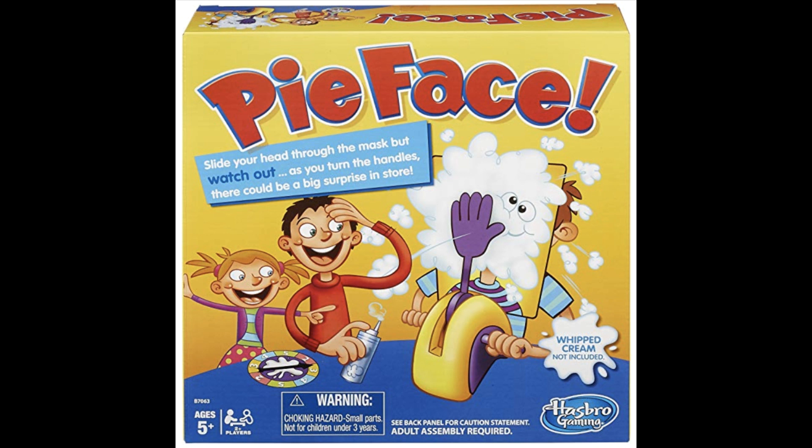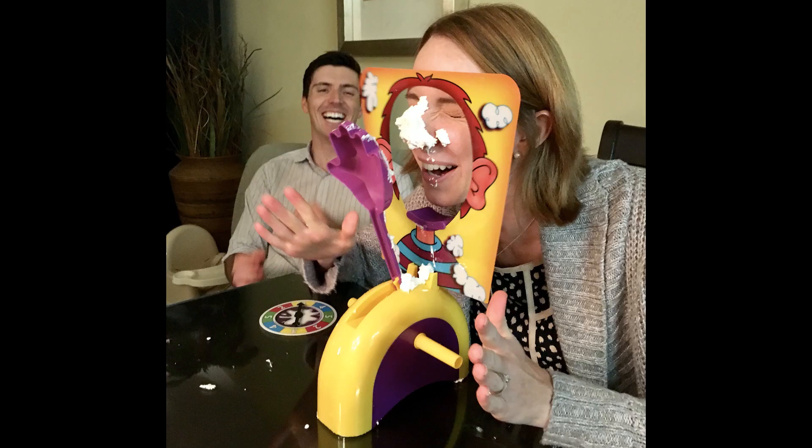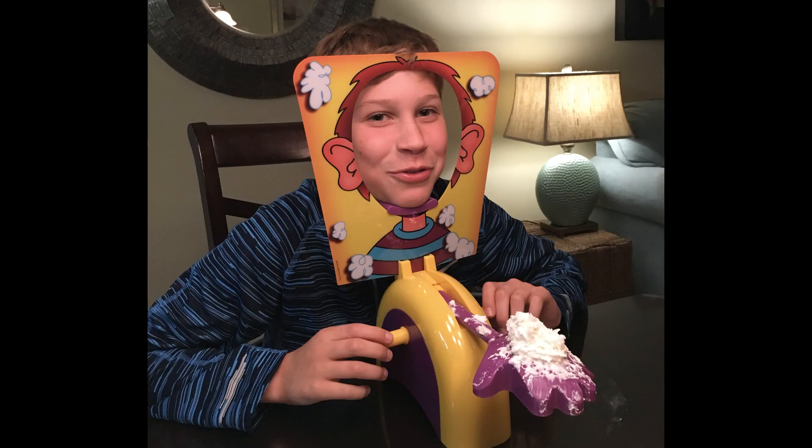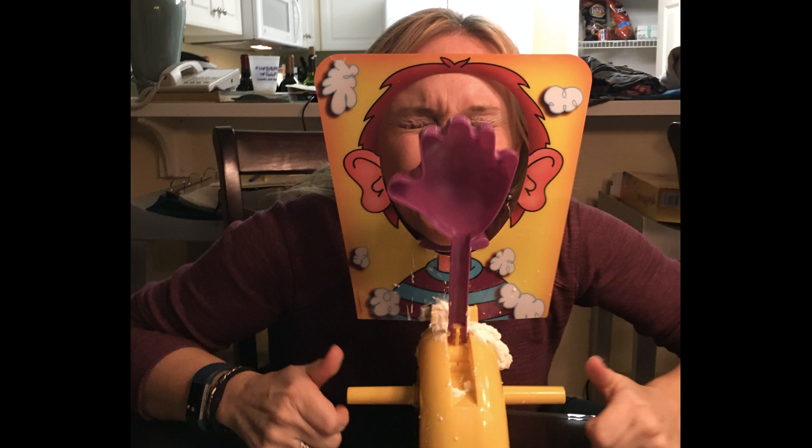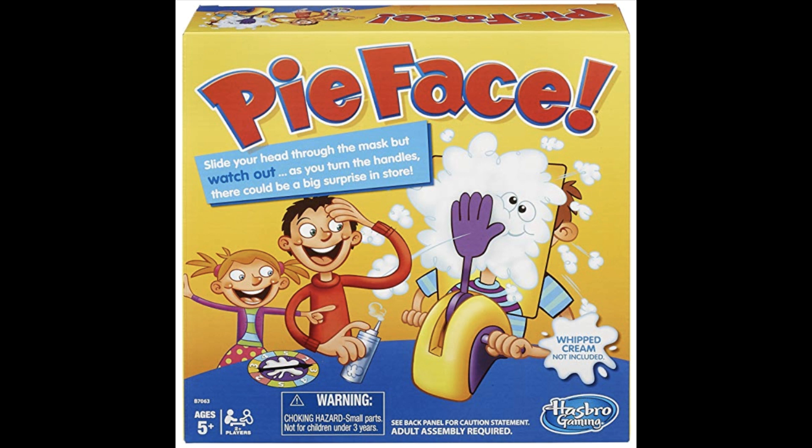This next game is definitely only for the bravest of parents or people who don't mind getting sticky and dirty. The Pie in the Face game starts with you loading the arm with whipped cream — make sure it's not shaving cream or it will burn your face. Players take turns putting their head in a mask and spinning a handle the number of times indicated on the spinner.